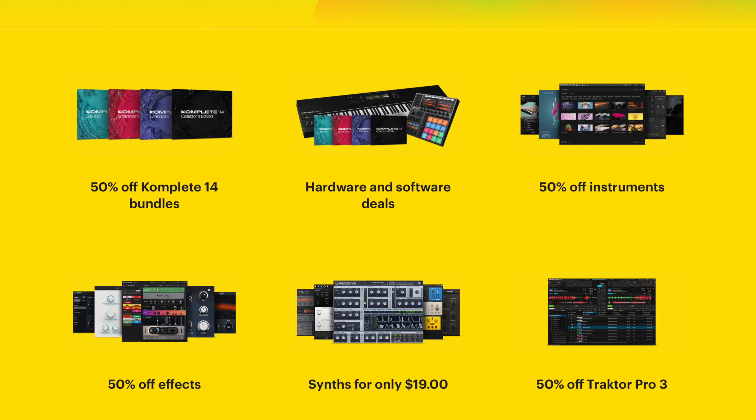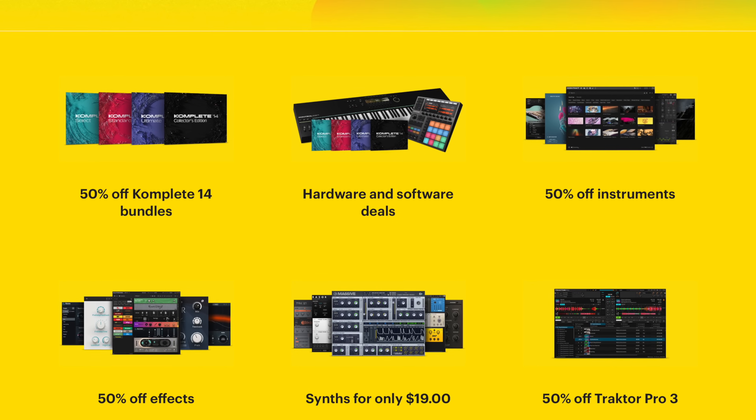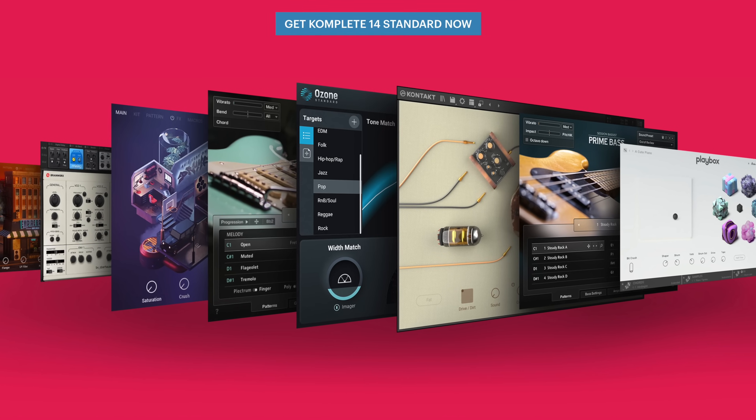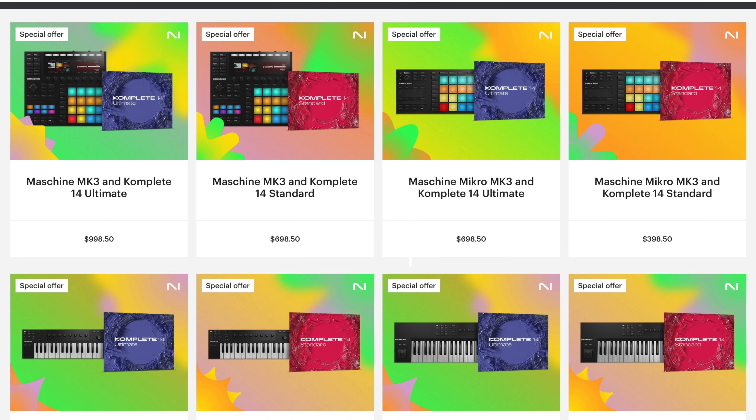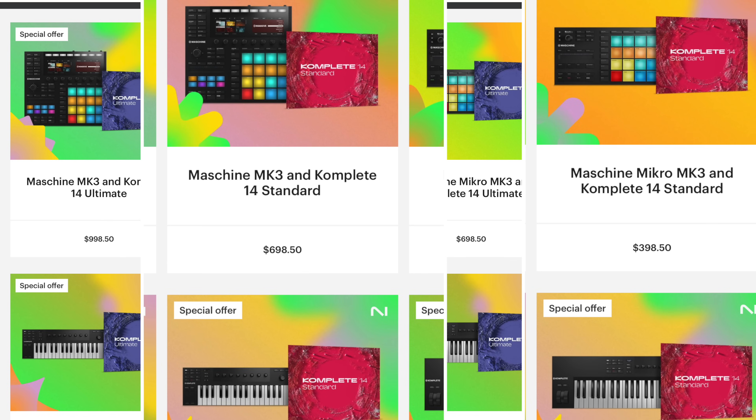Here's a tip for the current sale: you can get a really good deal on a Complete 14 bundle when you buy a Native Instruments keyboard or Maschine. Whatever hardware you buy, you need to upgrade to at least Complete 14 Standard — that's the bundle where you get the best instruments for pop, EDM, hip-hop, and trap. If you make cinematic music, go for the Ultimate or Collector's Edition, but Complete 14 Standard is the minimum. If you're new to Complete 14, the best way to get a discount right now is to buy some Native Instruments hardware, even something as affordable as the M32 keyboard.